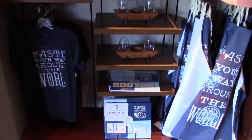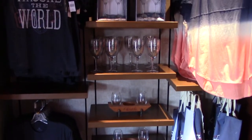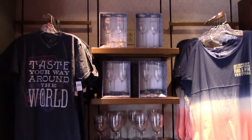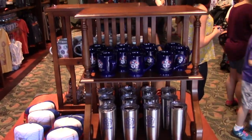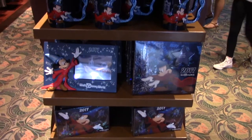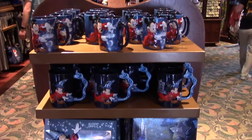All your different memorabilia from shirts and aprons, wine glasses, and wine glass sets. Epcot 35th anniversary items — it's near the end of 2017, and in two months these will be your last opportunity to get these in the park.